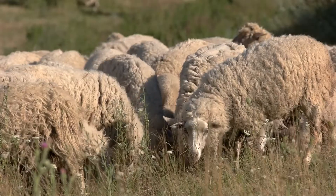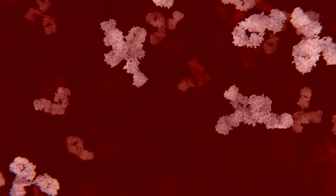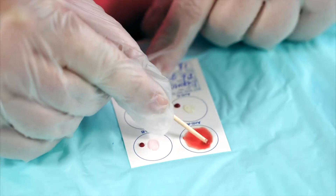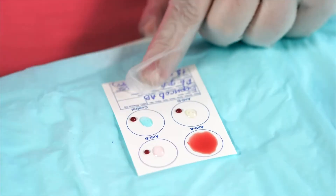Creating antivenom is no easy task. First, selected sheep are exposed to controlled amounts of venom to build up immunity. Their bodies then produce antibodies, which are collected from their blood. These antibodies are refined, concentrated, and undergo rigorous testing to ensure safety and efficacy.